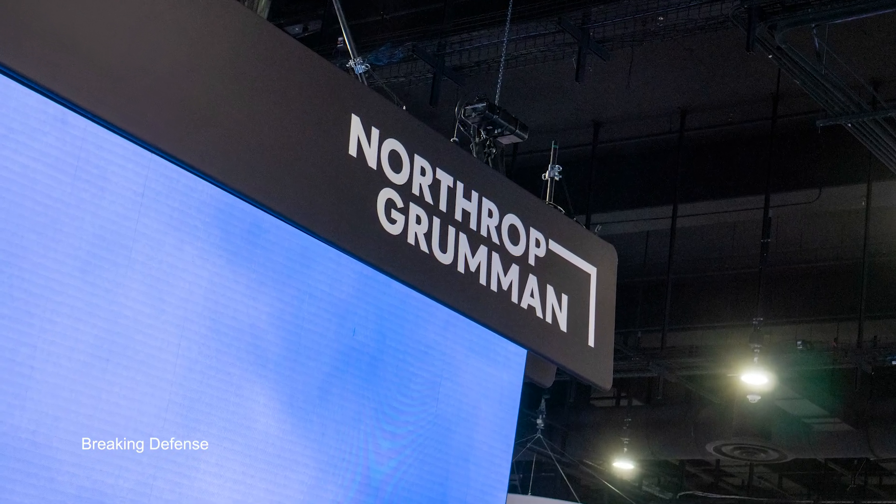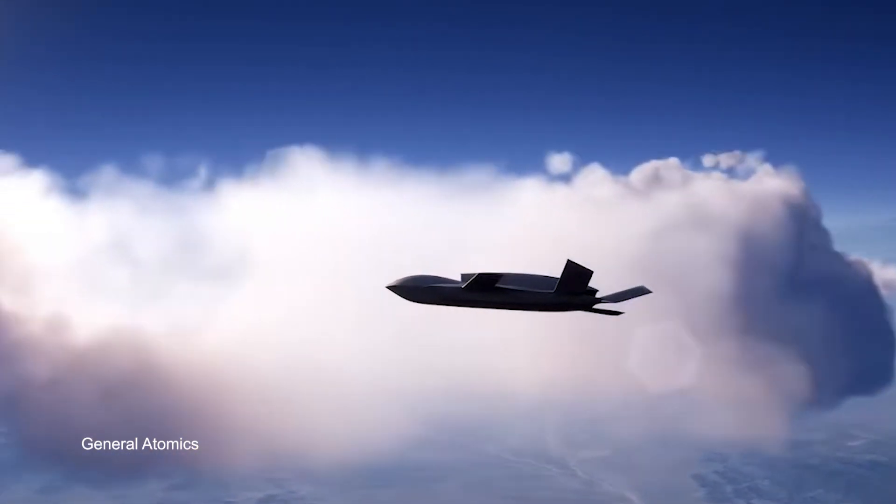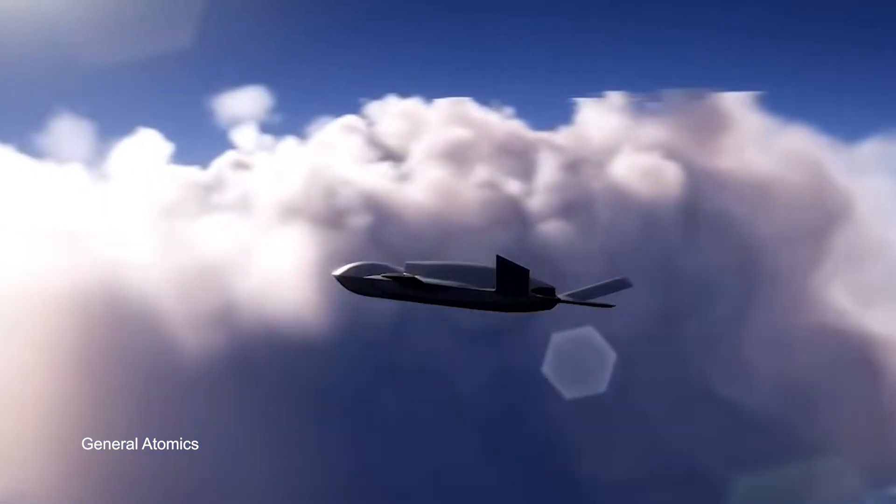We saw Northrop Grumman say at one point they were not going to keep going on the CCA. Part of their issue was that it wasn't expensive enough. Specifically, Northrop Grumman said they are not targeting attritable drones — they are going for higher performance aircraft. This is part of the debate the industry is having right now: how attritable can these aircraft be, and how high performance do they have to be to achieve their mission? A lot of different takes out there, and the Air Force is for now confident in their plan, but there are certainly different theories of success.